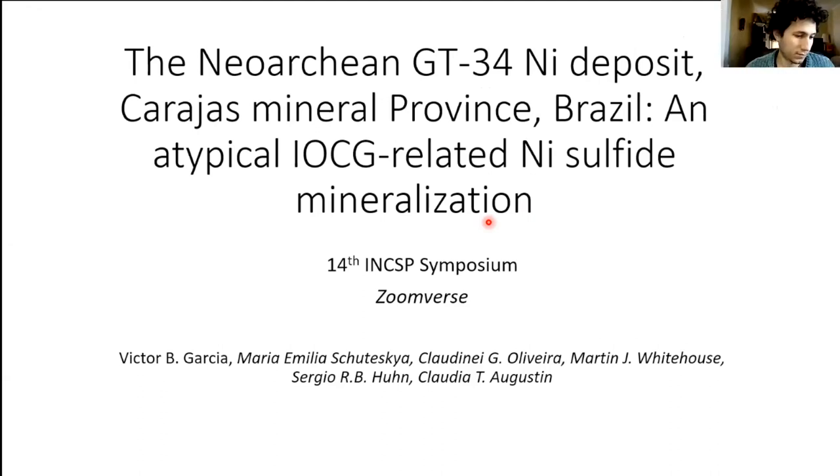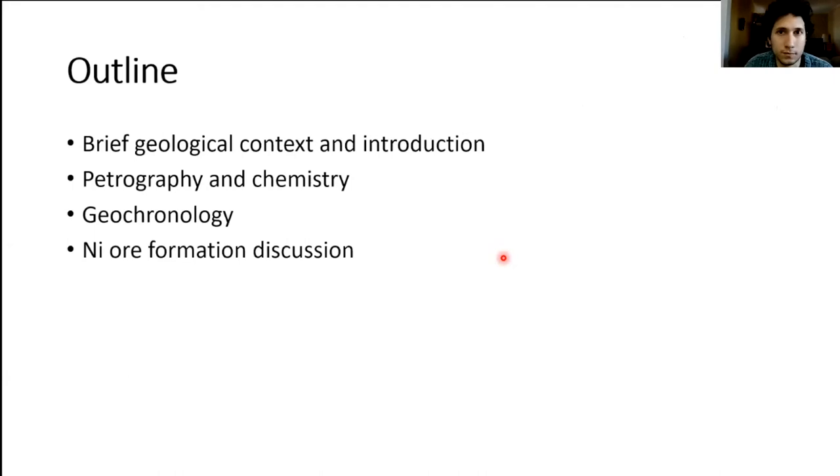Thanks everyone for joining. I'm Victor and I'll be talking about the GT34 deposit. Here is a brief outline: first I'll discuss the geological context and give a brief introduction, then I'll show some evidence — petrography, whole-rock chemistry, and mineral chemistry. I'll touch on the geochronology and then present the two main ideas we have for nickel formation at this deposit.